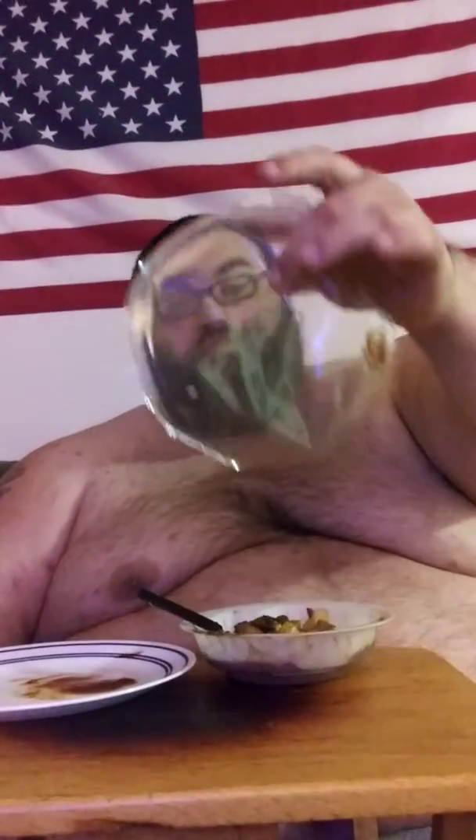Nice and soft, nice and steamed. This is a steamer, so it goes four and a half minutes in the microwave without taking the film off. Then you take the film off, stir it, and you eat it.